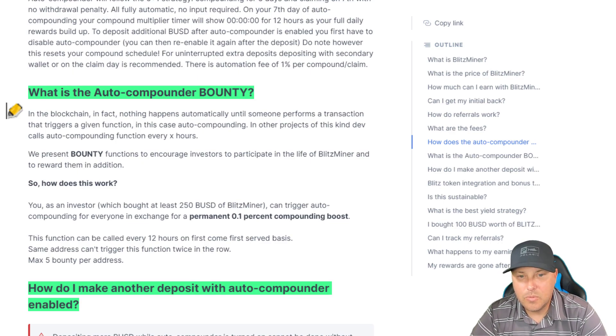What is the auto compounder bounty? In the blockchain, nothing happens automatically until someone performs a transaction that triggers a given event. We present bounty functions to encourage investors to participate in the life of Blitz Miner and to reward them. You as an investor who bought at least 250 BUSD of Blitz Miner can trigger auto compounding for everyone in exchange for a permanent 0.1% compounding boost. This function can be called every 12 hours on a first come first serve basis. The same address can't trigger this function twice in a row, and there are a max of five bounties per address, so you can get a max of up to 0.5% compounding boost. You just have to find the bounty button option and click it to get your boost.